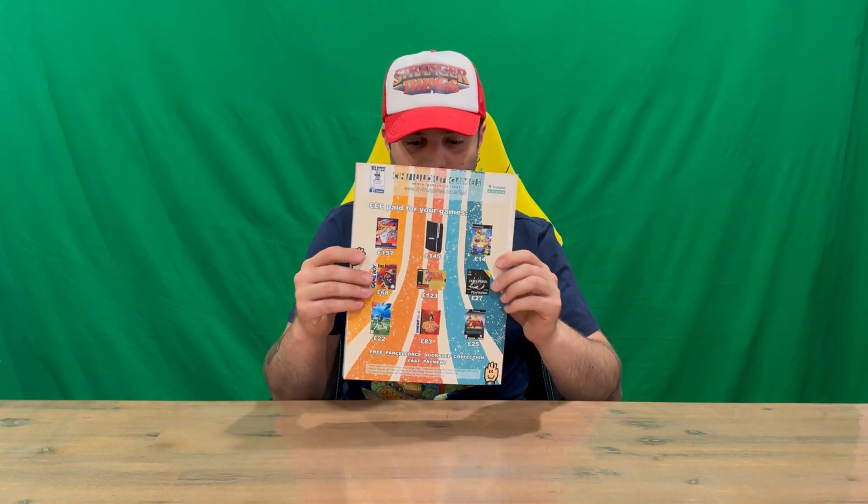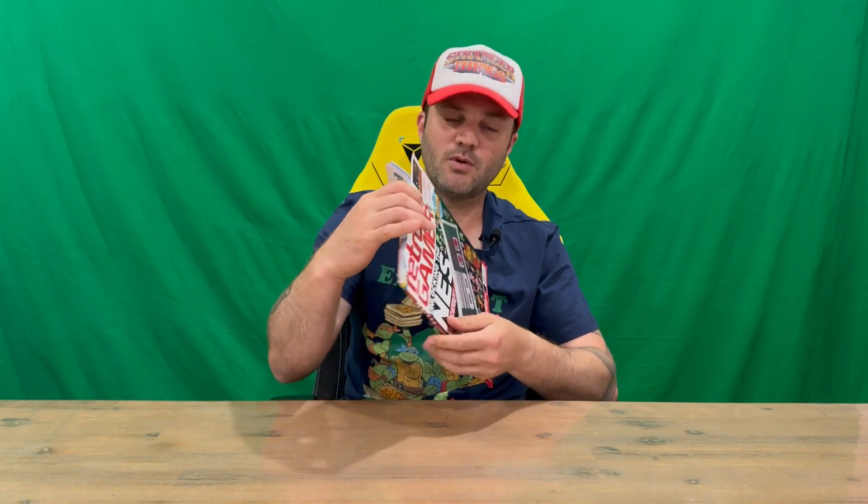Hi guys, welcome back to the channel. Today we're revealing issue 248 of Retro Gamer magazine. The front cover has some nicely detailed imagery as well as what's going to be included on the inside. On the back there's some advertising for retro gaming, which is pretty cool — some Zelda titles there on the back.